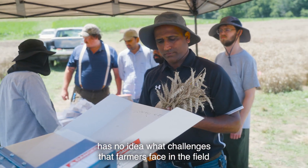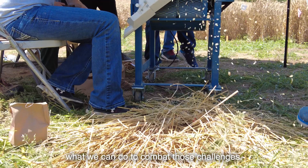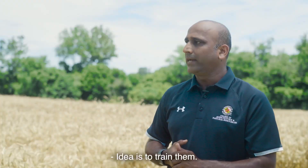Oftentimes a student who is in an urban environment has no idea what challenges farmers face in the field, and we as plant scientists need to think about what we can do to combat those challenges. The idea is to train them.